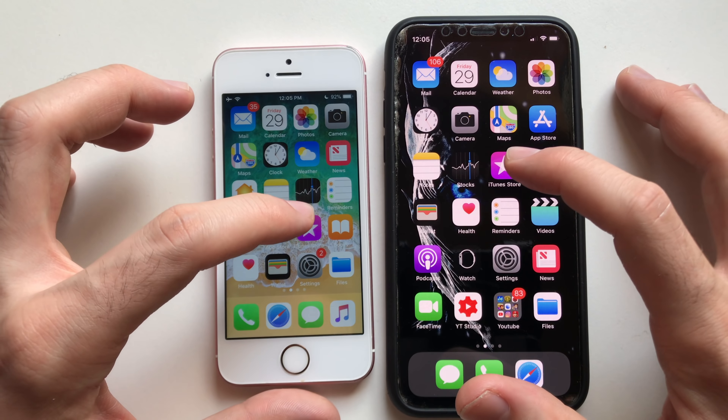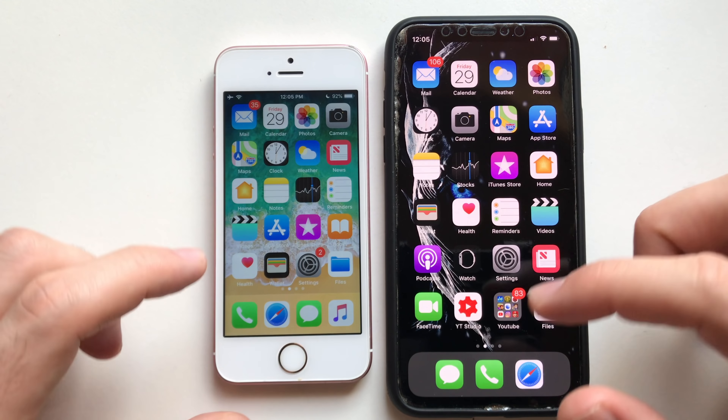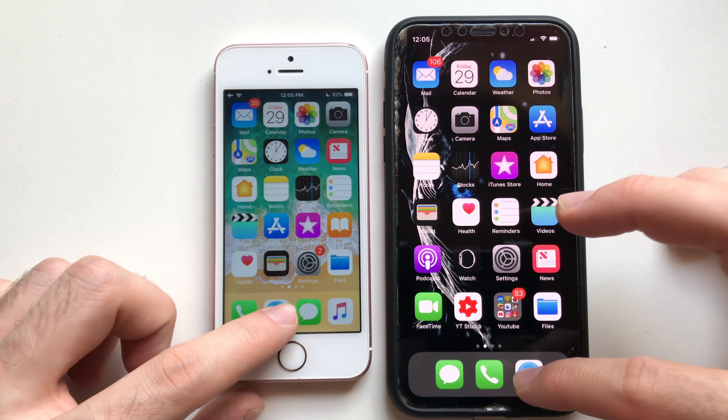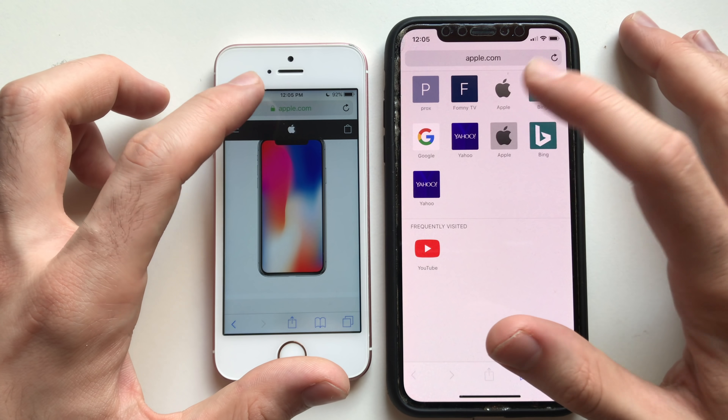Next up, Stocks — that was slightly faster on iPhone X as well. Going for iTunes Store — definitely iPhone X is faster. Going for Phone Dialer — exactly the same. Going for Safari.